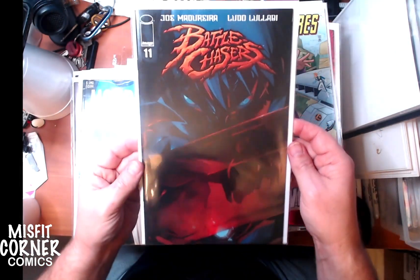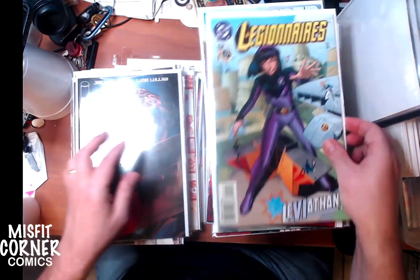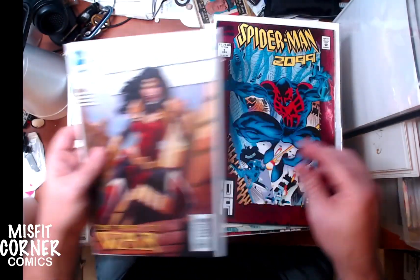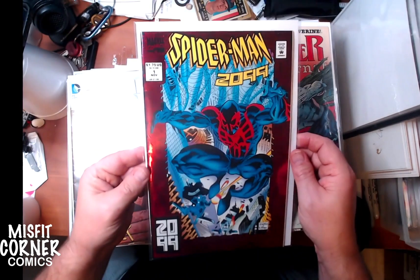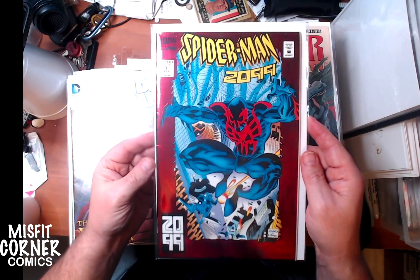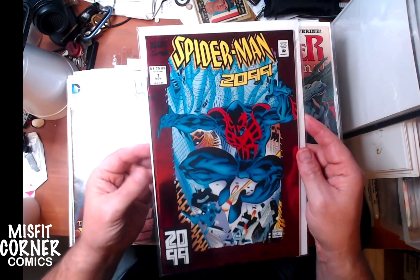Battle Chasers number 11 from the new series and the new launch. Legionnaires number 52. Wonder Woman number 46. Ooh, Spider-Man 2099 number one! Actually I think I have the entire series of Spider-Man 2099 in here, so look forward to seeing more.